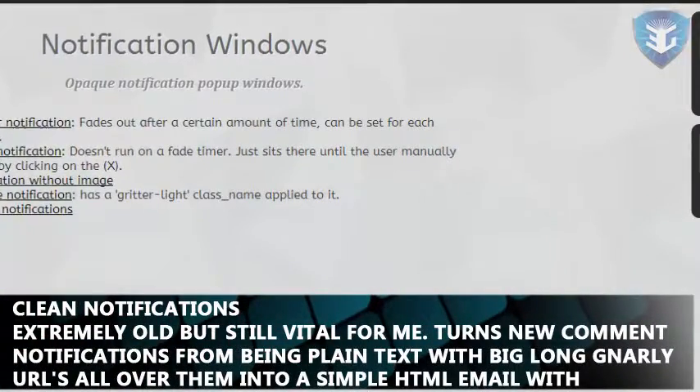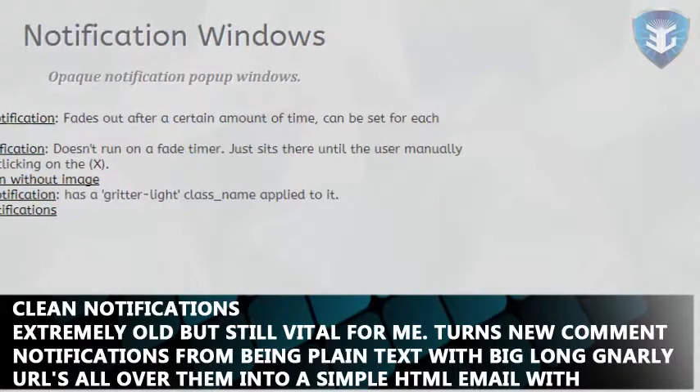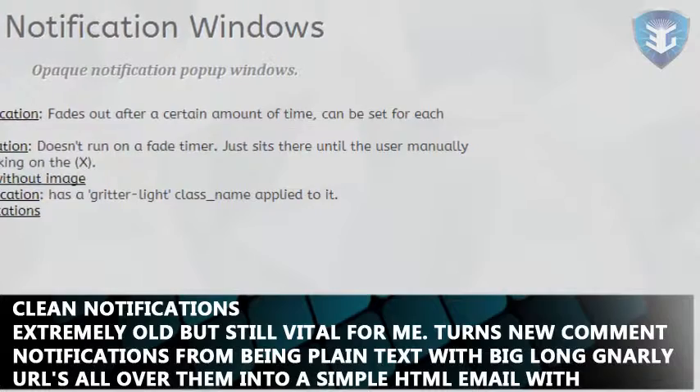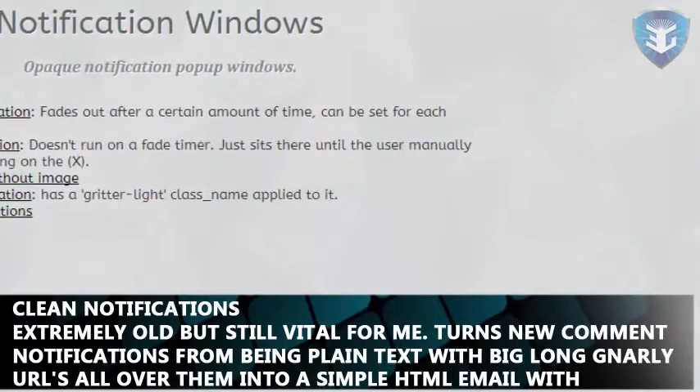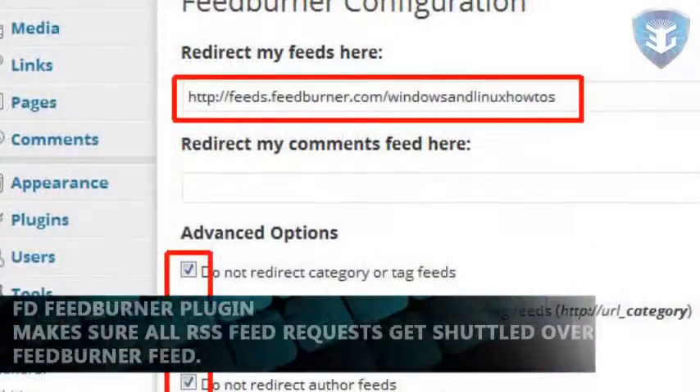Clean Notifications — extremely old but still vital for me. It turns new comment notifications from being plain text with big long gnarly URLs all over them into a simple HTML email with clickable links. FD FeedBurner plugin.